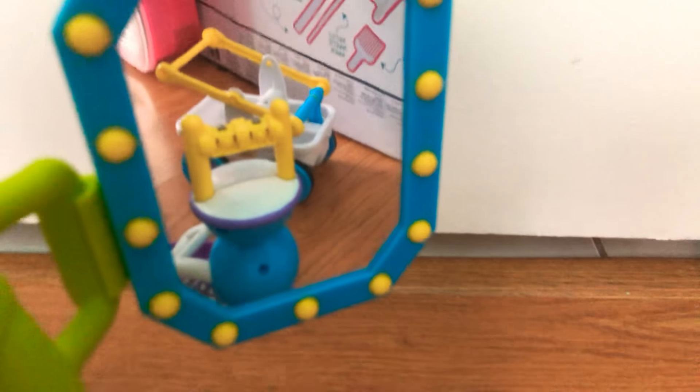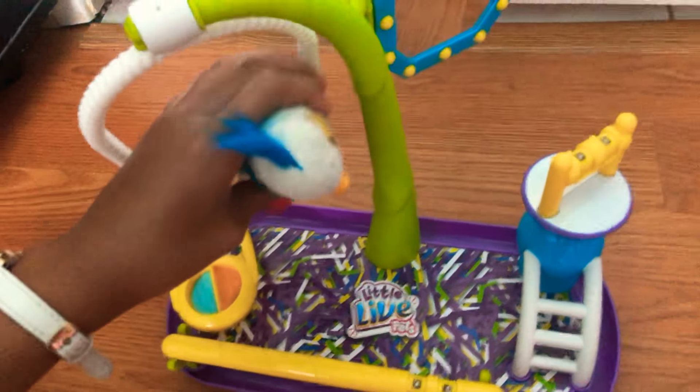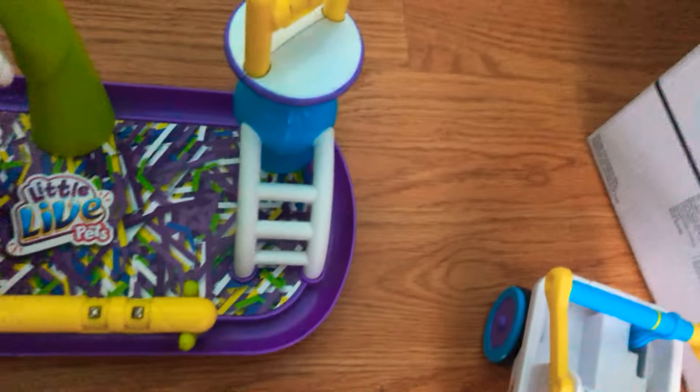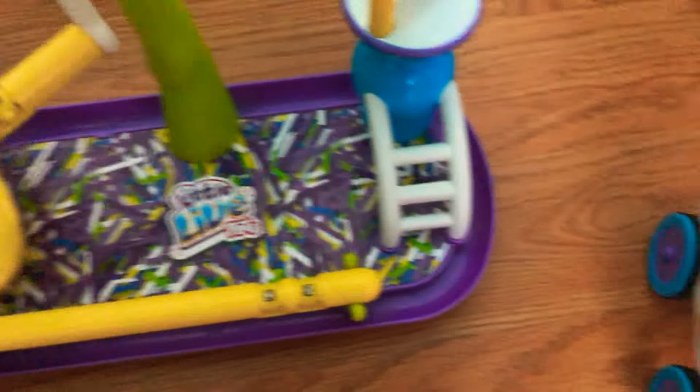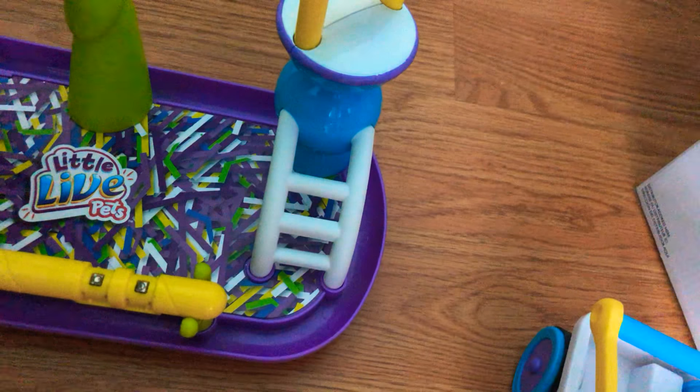This Little Live Pet was about $30. I got it from Toys R Us, but as most people know Toys R Us is closing soon, so I won't be able to go there and get another one. There are a few at Target though — I saw some there.